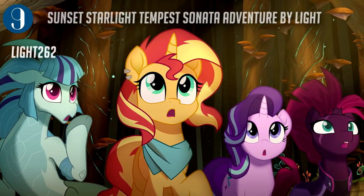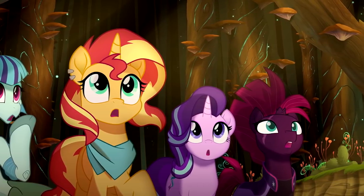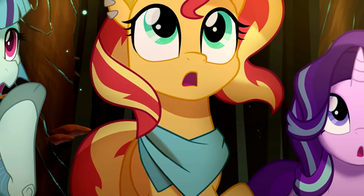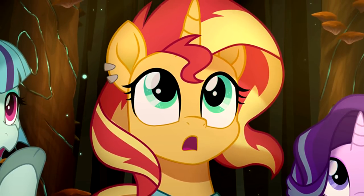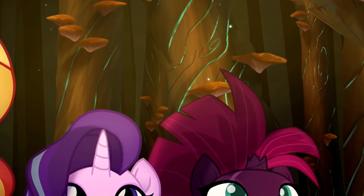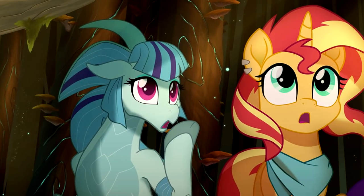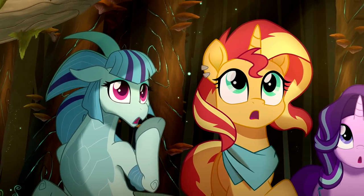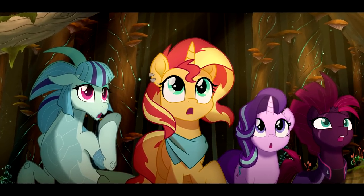Now for the movie piece — we wish we could have this one. It was created in MLP movie style by Light 262. The style is so akin to the actual movie that it managed to nearly trick lots of people into thinking it was real. The background is absolutely gorgeous and everything about this piece is extremely cinematic. The idea of having these four go on an adventure together isn't too far-fetched — we had the Season 6 finale after all!